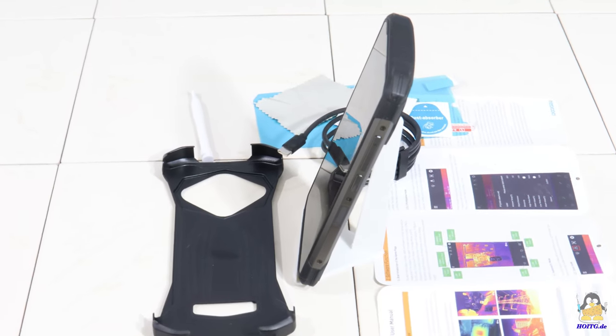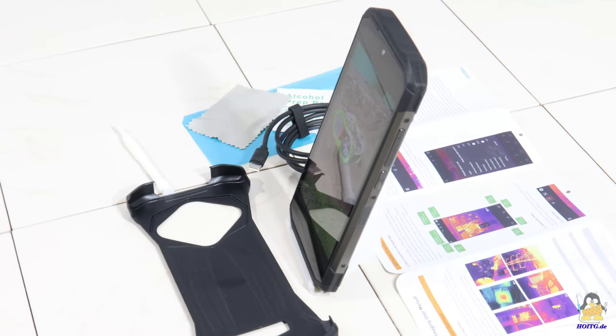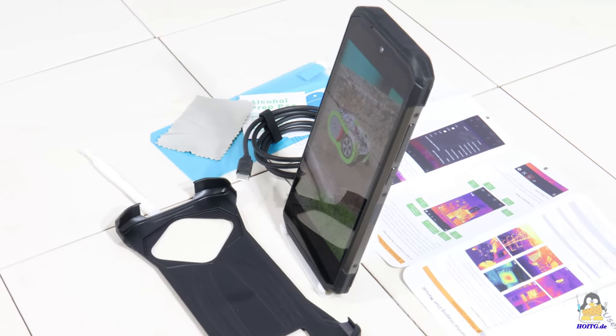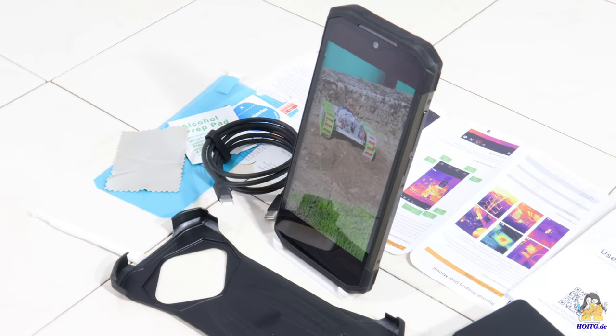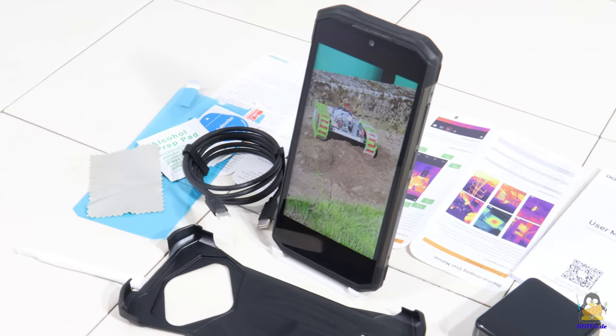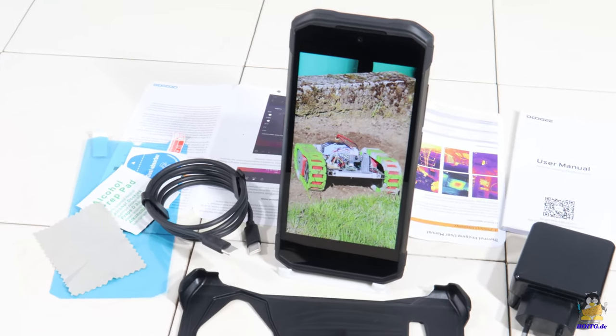I received this smartphone, the S98 Pro, from the company Doji. It is a very robust device with a large battery capacity of 6Ah. The screen is also pleasantly large with a diagonal of 6.3 inches, corresponding to 16cm.